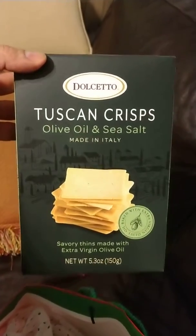Tuscan Crisp, olive oil and sea salt. Lots of wrapping paper. More tissue paper.